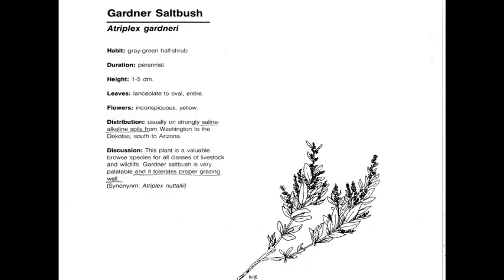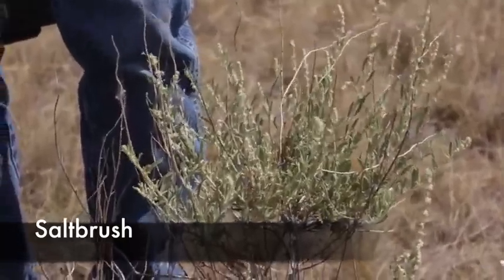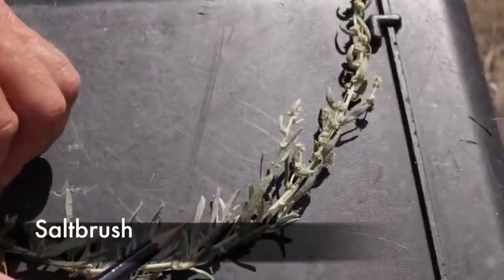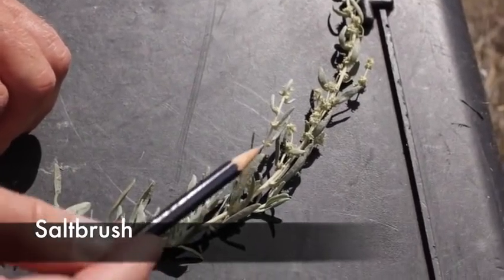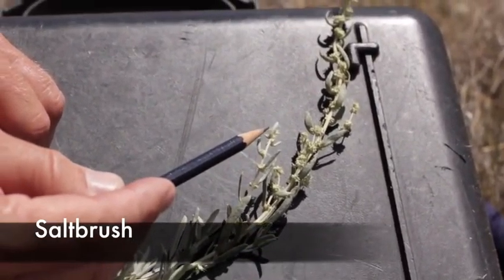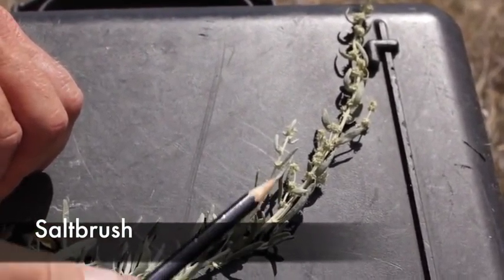Saltbush, or Atriplex gardneri, is a perennial, native, warm season decreaser, which means it's typically highly palatable and is removed under heavy grazing. One of the better characteristics for this plant is the shiny, salt-like crystals found in the leaves. It's usually found on drier sites, but sometimes on more saline sites or sites that collect water. The leaves appear to have small wax crystals, and the plant has multiple inflorescences. Saltbush is very tolerant of grazing.